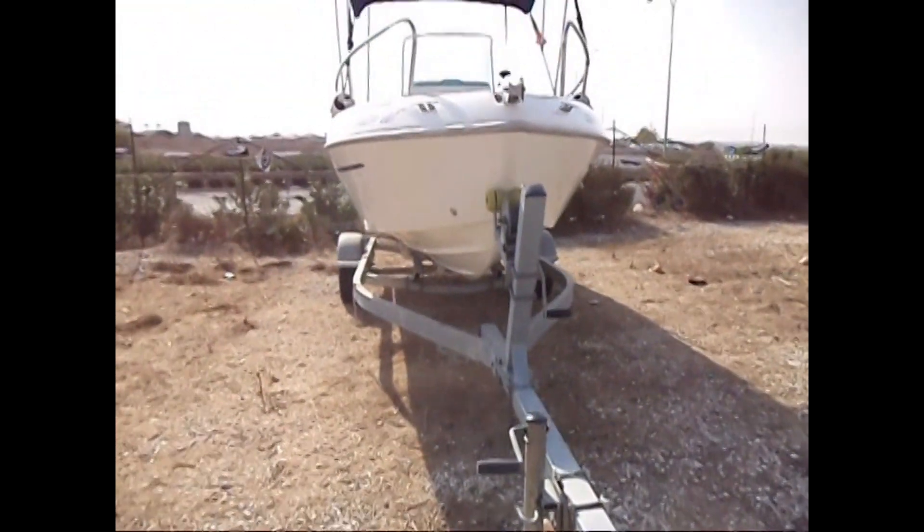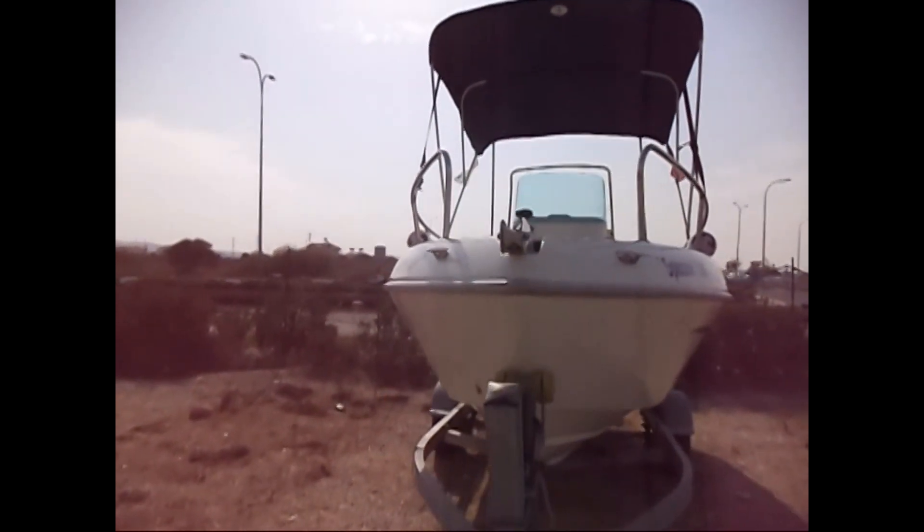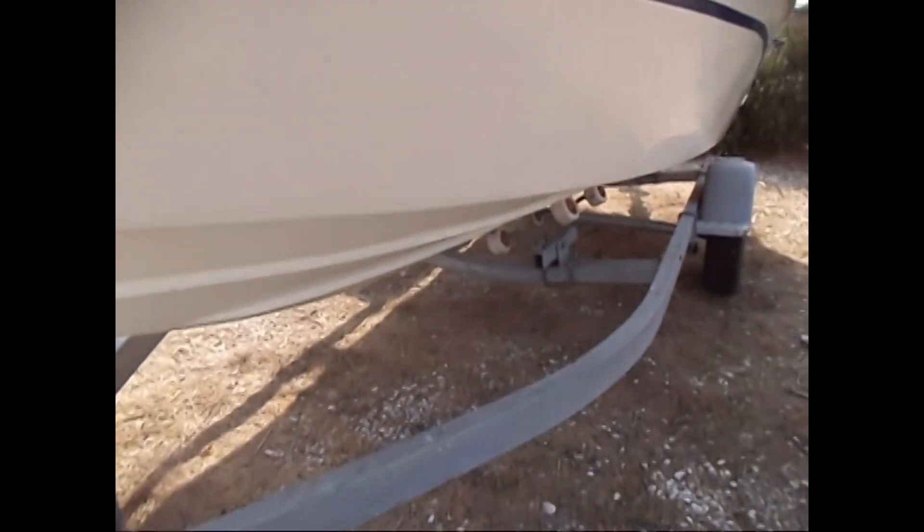This trailer is fully galvanized, and unusually it's registered here in Cyprus, so it's fully legal and carries its own documentation and registration plate.